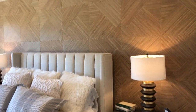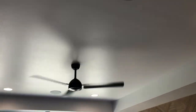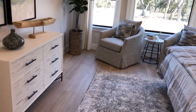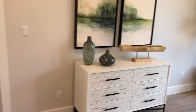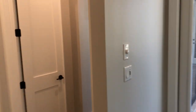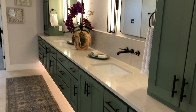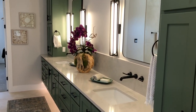Look at this owner's suite. Got the tray ceilings, some speakers up there. Good size — they carried the ceramic wood-like flooring all the way in. I like having your own entrance to the outside so if you're doing coffee, you can go in and out. I see they carried the green cabinetry from the kitchen into the owner's retreat bathroom here.